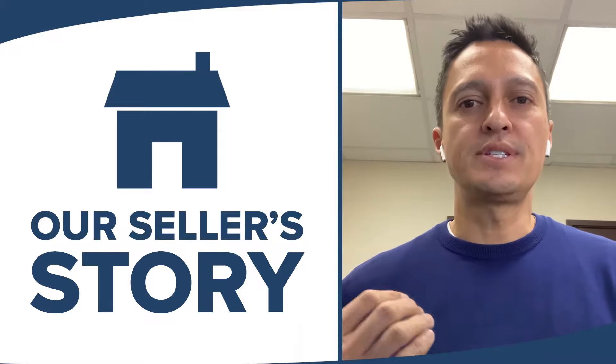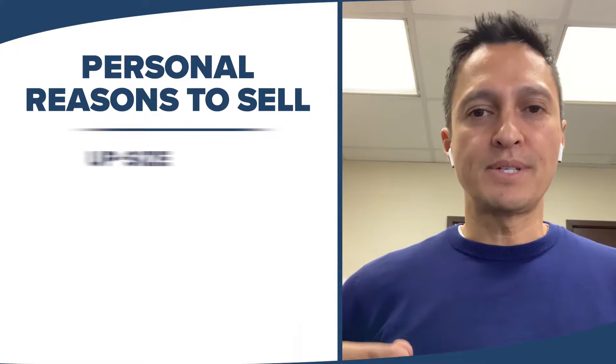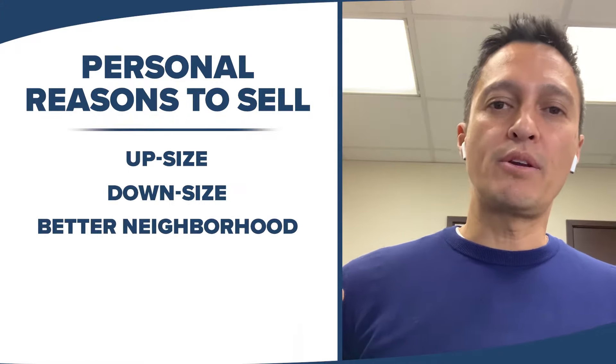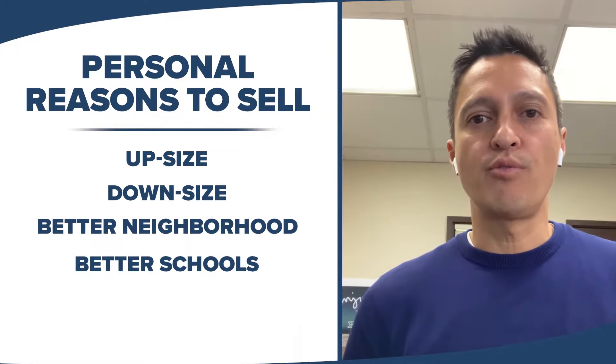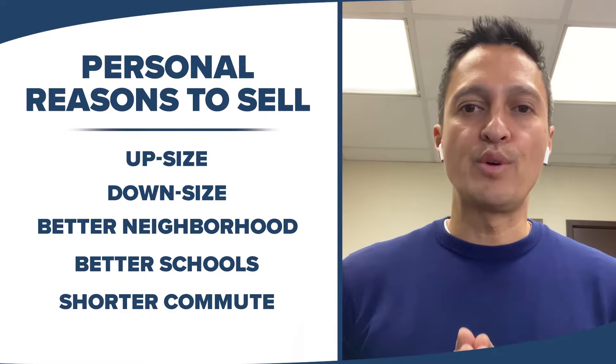Like many homeowners, the idea of selling starts with a very personal reason. Are they looking to upsize, downsize, move to a better neighborhood? Are their kids ready for a better school district? Do they want a shorter commute? All kinds of different reasons.